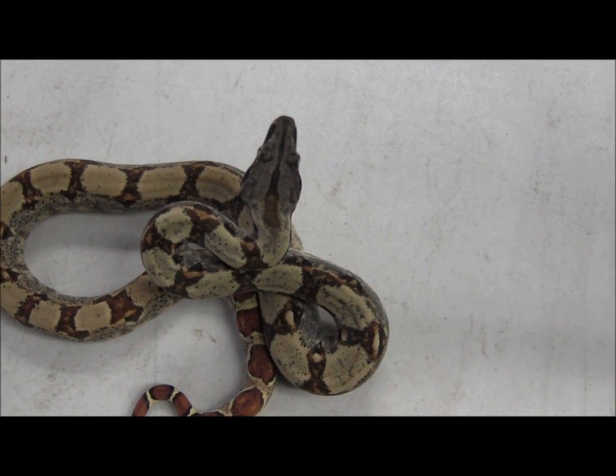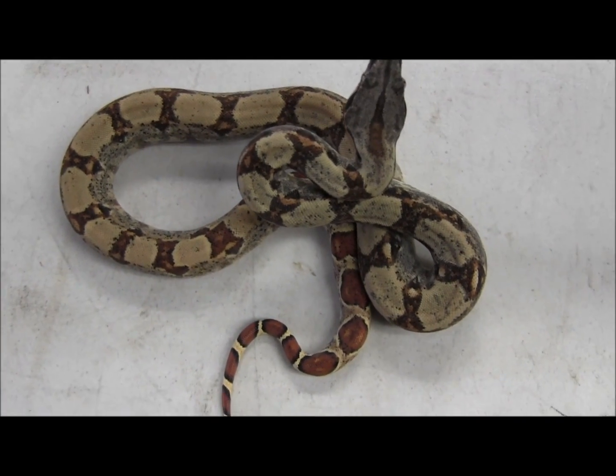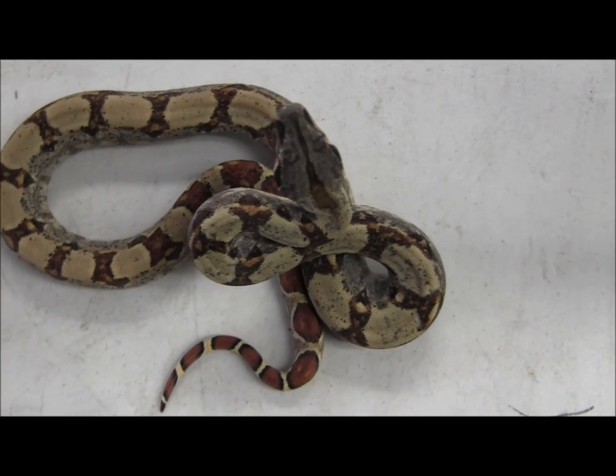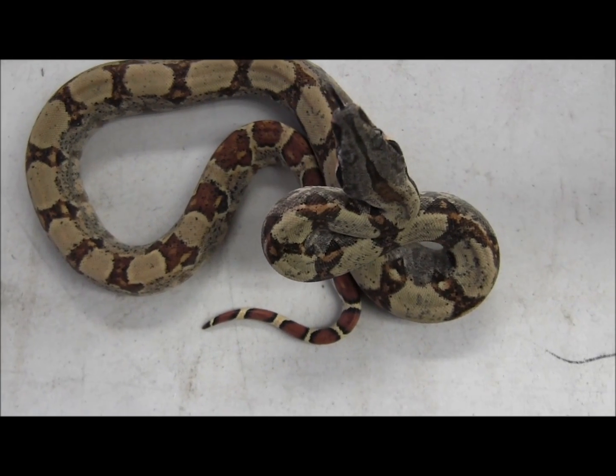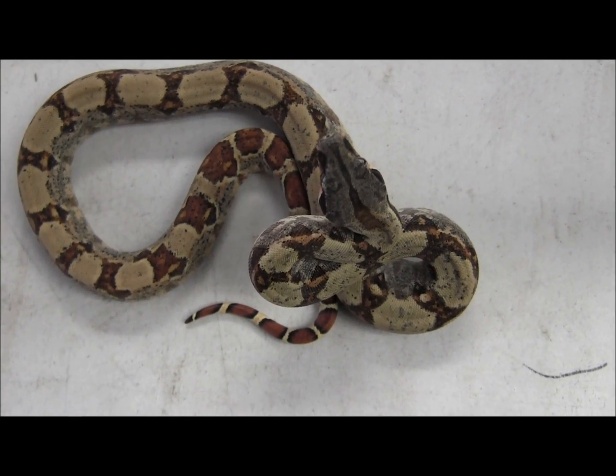This is one of our baby hypo Nicaraguan boas. This particular locale actually has its own naturally occurring line of hypo, which means these guys are going to be really beautiful and maintain that smaller adult size that is common with the Nicaraguan boas.